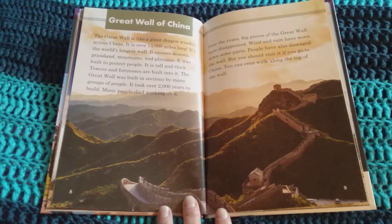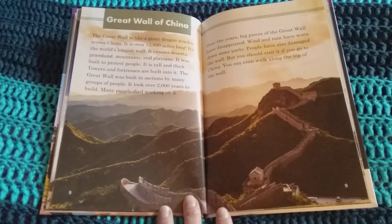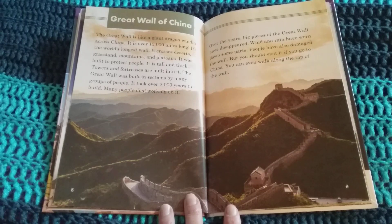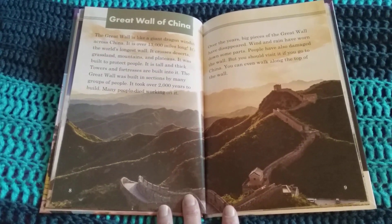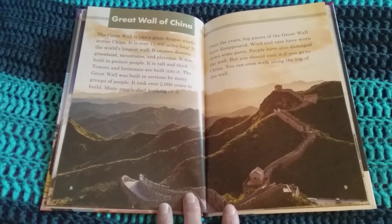The Great Wall was built in sections by many groups of people. It took over 2,000 years to build. Many people died working on it. Over the years, big pieces of the Great Wall have disappeared. Wind and rain have worn down some parts. People have also damaged the wall, but you should visit if you go to China. You can even walk along the top of the wall.